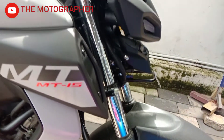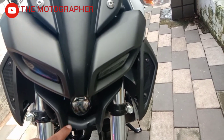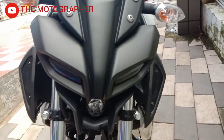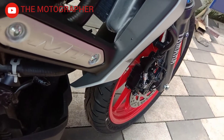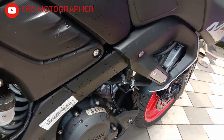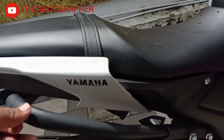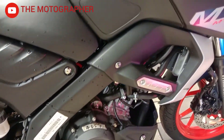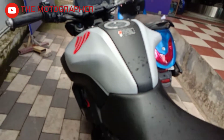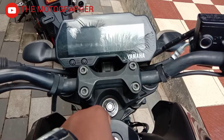In this video, we have a great look at the MT-15. We have a monster look at the MT-15, and the MT-15 is on the right track.